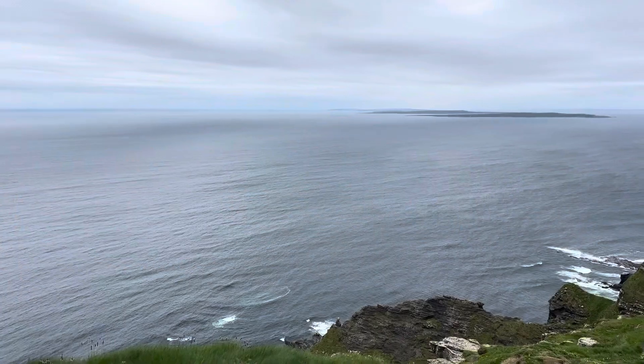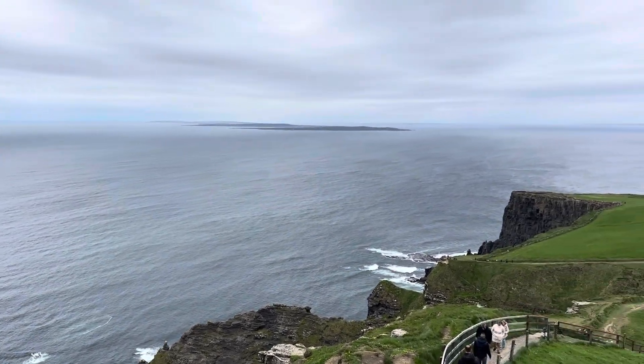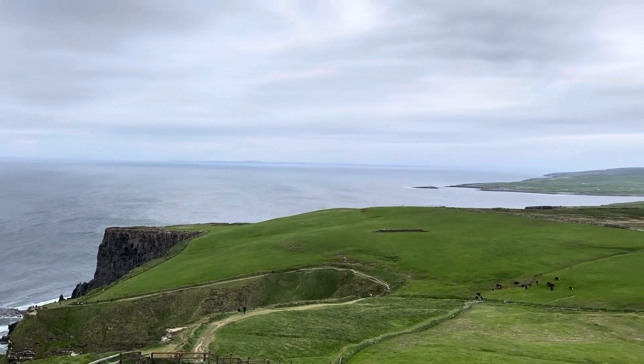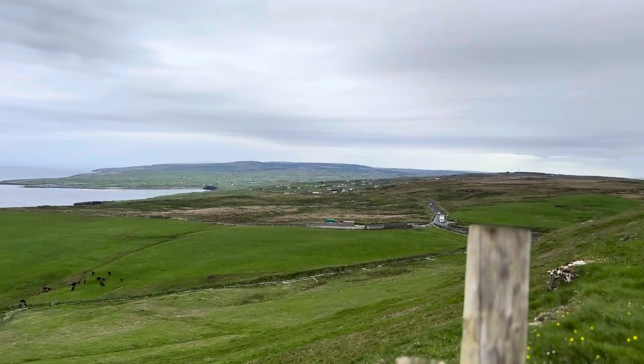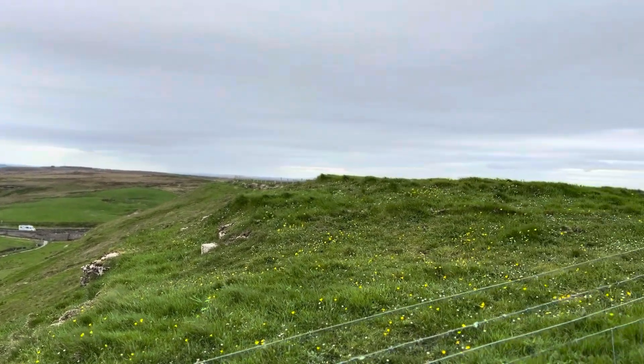The Doolan to Cliffs of Moher Walk section brings you to Doolan Village and back. This is a stunningly beautiful trail and is a great way of spending a morning. The terrain is exposed cliff-top path, narrow and steep ascents, flagstone steps, farm tracks, and local and regional roads.